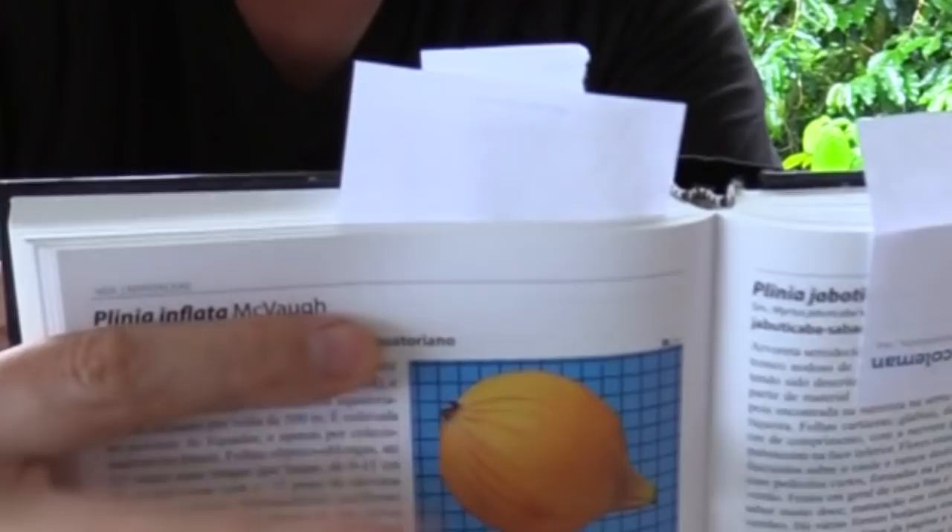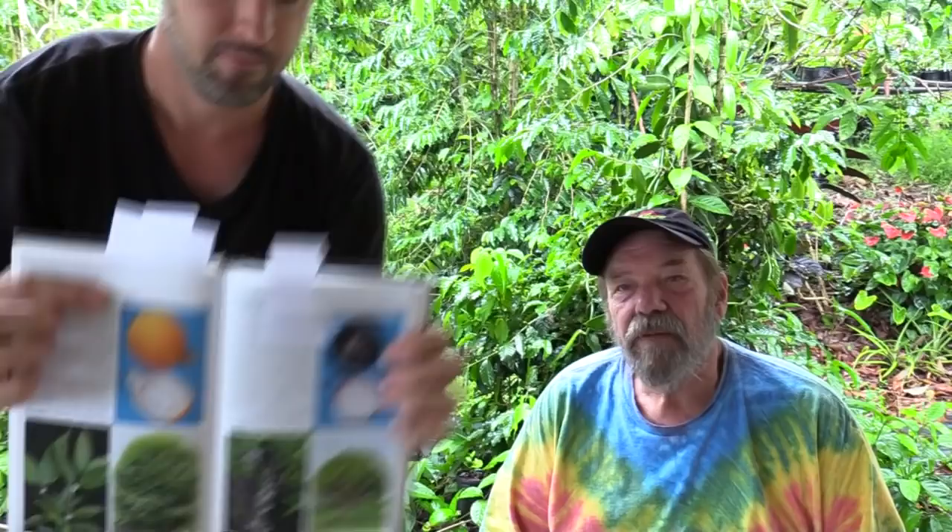We sort of talked about this in the last video, but I'll say a little more. This here is one I'm very excited about — it's Plinia inflata. It's a very unusual type of jaboticaba; you would never guess it was a jaboticaba. I don't know if this picture will do it justice, because it's a very large fruit — like the size of a baseball or even a softball — and it's this yellow fruit right over here. I know one guy who tasted it in Ecuador, where it's native, and he spoke very highly of it.